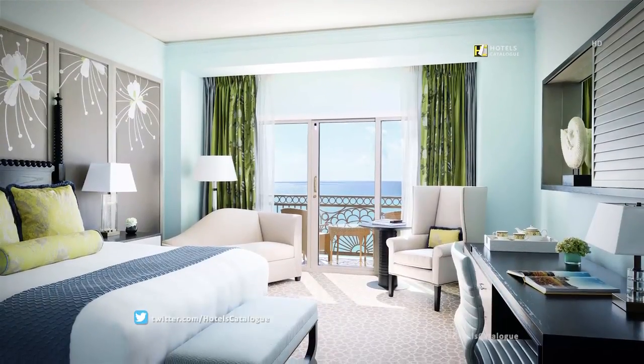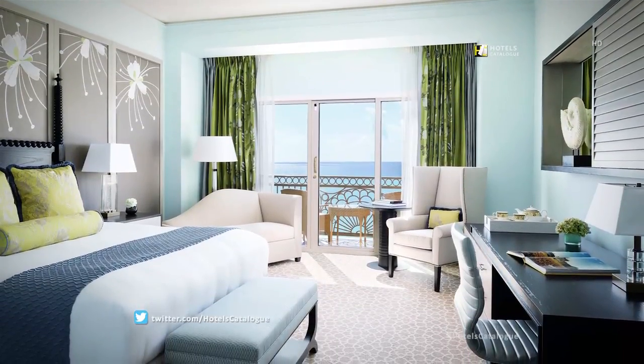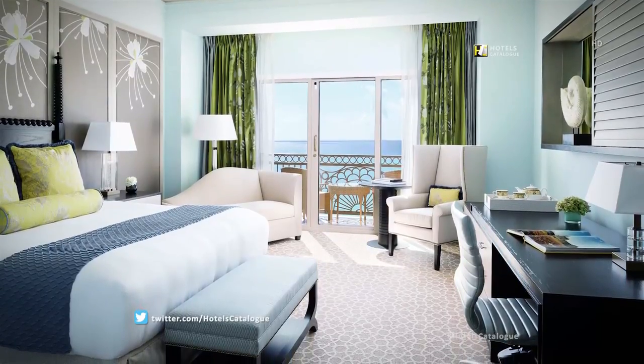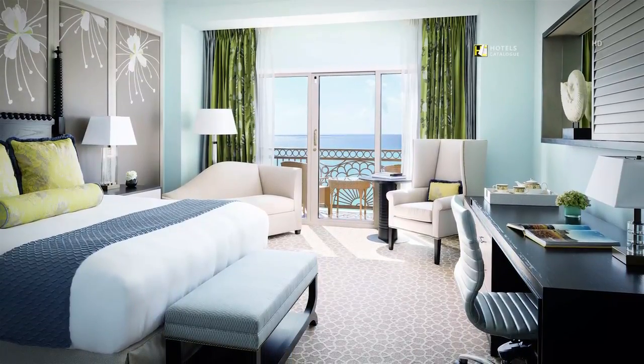The oceanfront guest room at the Ritz-Carlton, Grand Cayman, features a choice of king or queen beds, a personal terrace, and accommodates two.